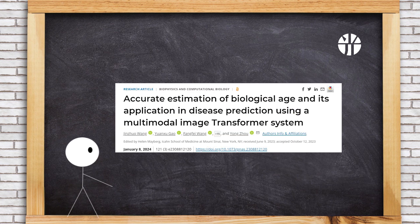Chinese scientists proposed a multi-modal transformer model to accurately estimate biological age using facial, tan, and retinal images. This multi-modal image-based approach offers a feasible strategy for assessing the aging process and identifying risks associated with chronic diseases, published in PNAS.